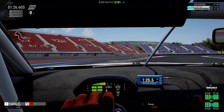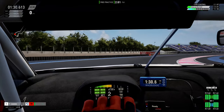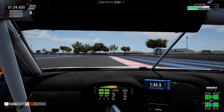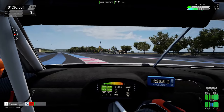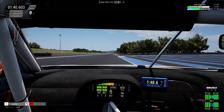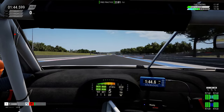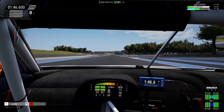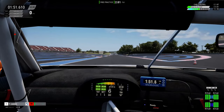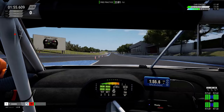Slow corner. It likes to understeer, as can be expected from any big front engine car. I notice a bit of rumbling when I went over that curb in the middle of the corner intersection — it doesn't like curbs as much. Take on a bit too high a curb and it'll snap out and spin very quickly.